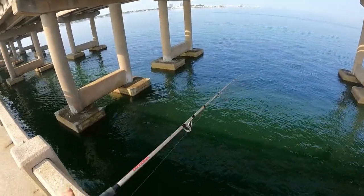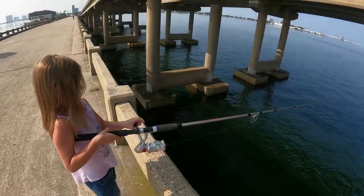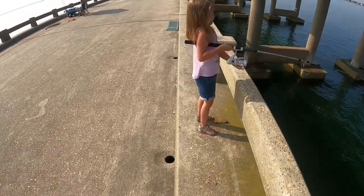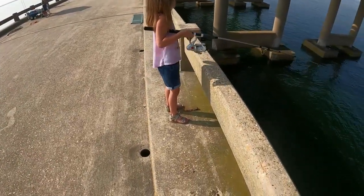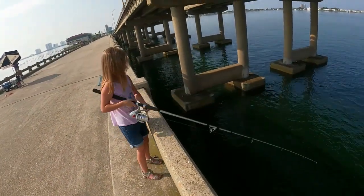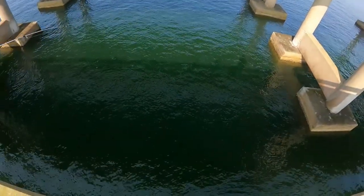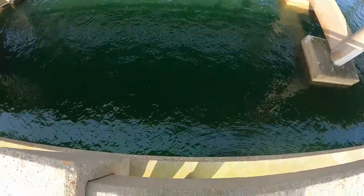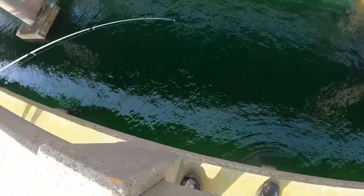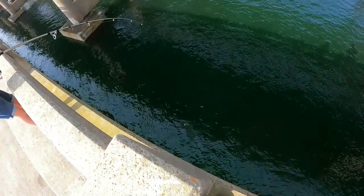There you go, you got him! You got him, kid. Let's see what you got — keep going, don't let him off there, he's got a soft mouth. I'm seeing some color... oh, he's fighting! Oh, you got doubles — you got two! That's awesome.